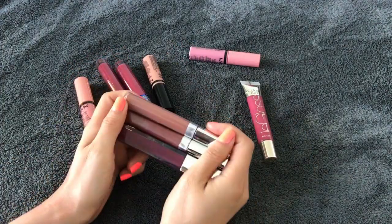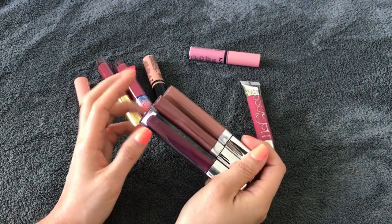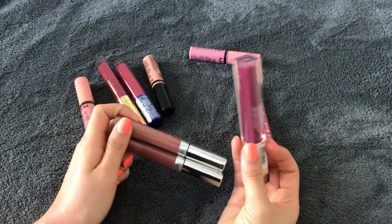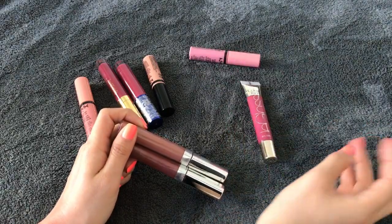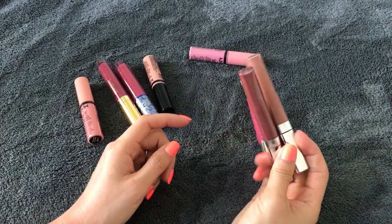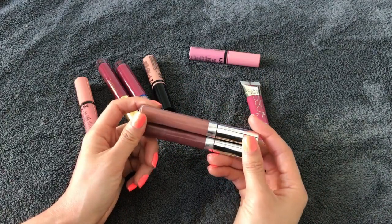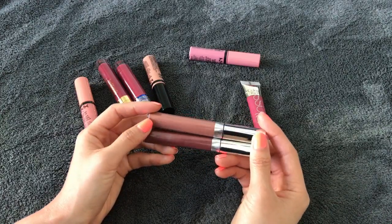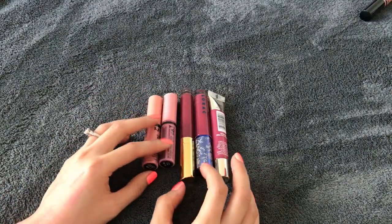Those three I'll get rid of — they're from Maybelline, the Color Sensational line. Two are older packaging, one is newer. The newer one I just don't think I use that color, so that one's going. The two older ones I've used a lot — they last forever — but they're so old and I feel I have similar shades anyway, so they're going too.